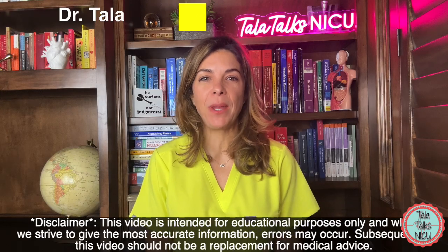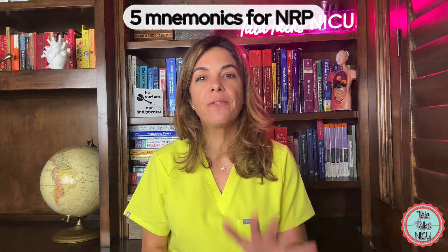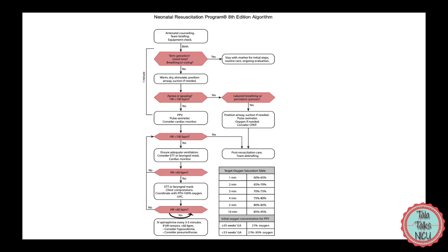Hi, I'm Dr. Tala and I've been a neonatologist for 16 years now. Today we're going to cover five mnemonics that are going to help you for NRP. I made up a couple and a couple of them are actually from the NRP program.